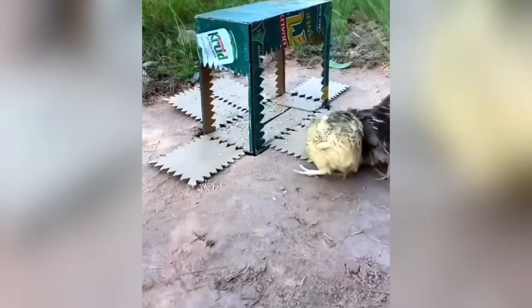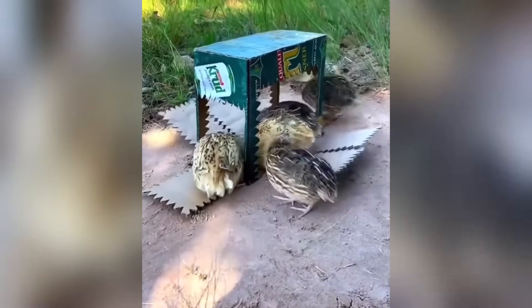Did you know that you can easily make a trap for birds or small animals from an ordinary cardboard box in a short time?